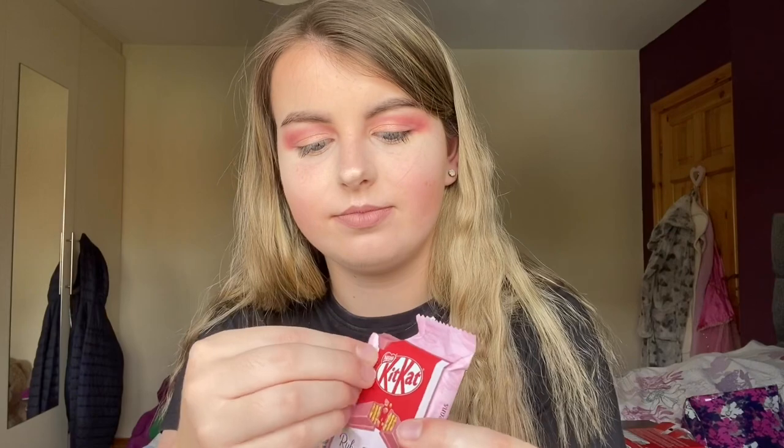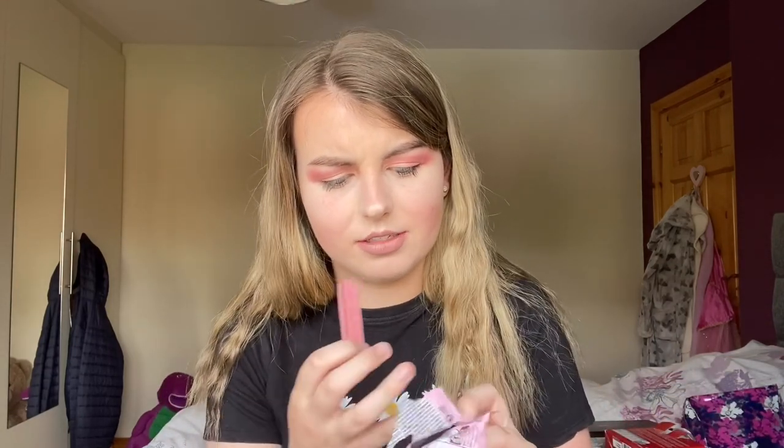Next is the ruby chocolate. I don't actually know what it could be. It's so pink — look at it, it's so pink. Ruby cocoa beans — must be some different kind of cocoa bean. That was so good.